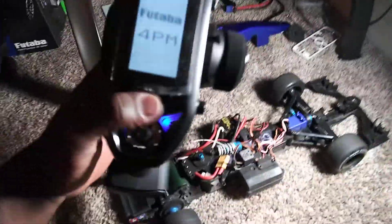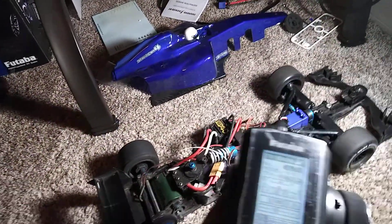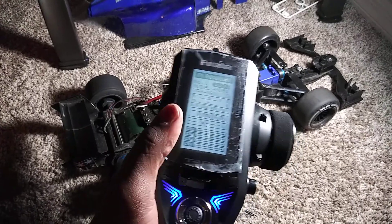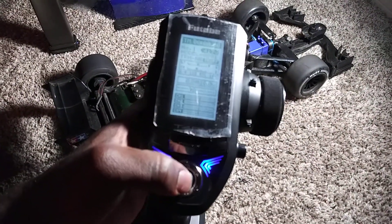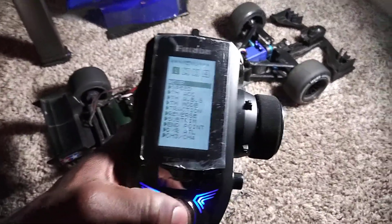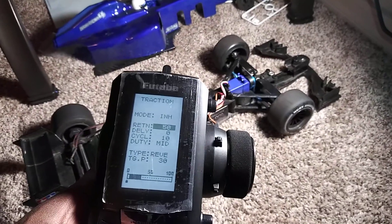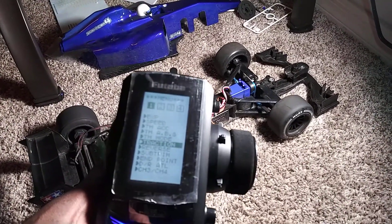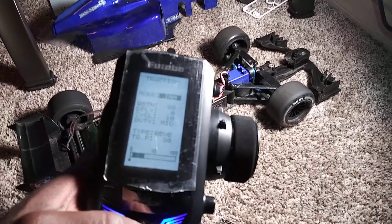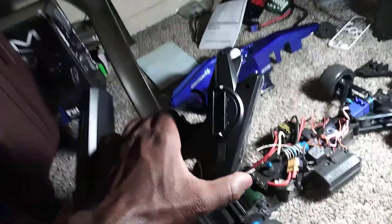Really cool remote guys, it gets the job done. You know, when you need to go throttle reverse you can go down to the menu — you can access all types of settings in there. This Futaba 4PM works great, always great with fun cars.